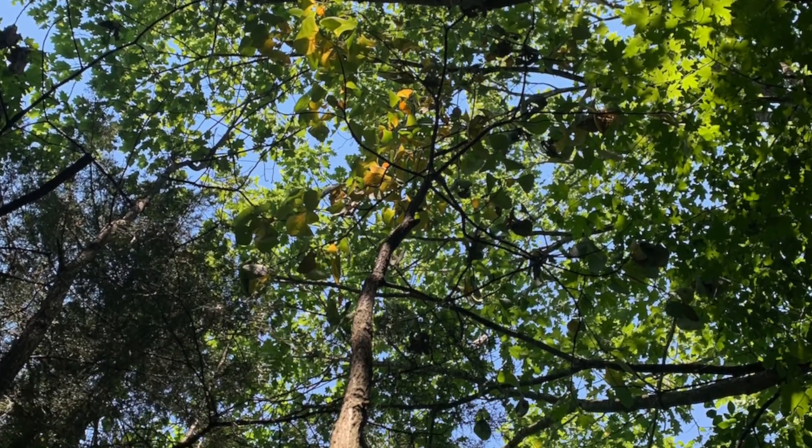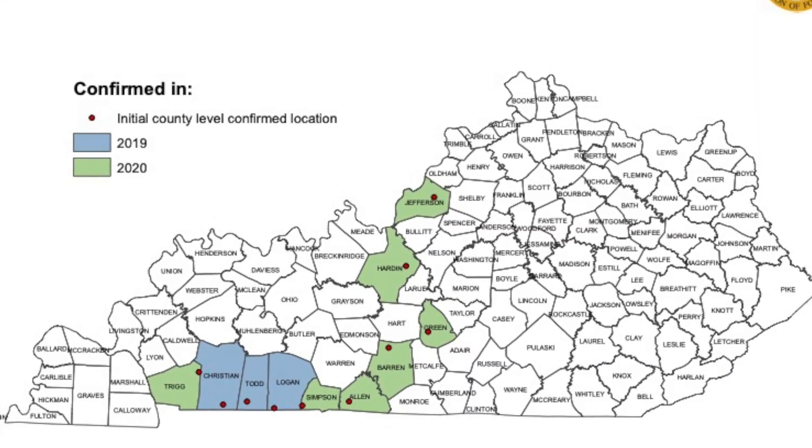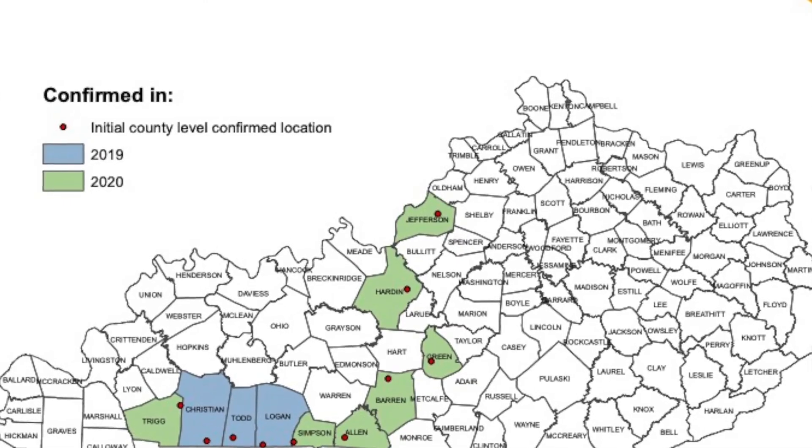Laurel wilt was first detected in Kentucky in 2019. Since that time, it's moved up through much of Kentucky from the western and southwestern part of the state across other western counties and even up into Jefferson County. As of 2021, it's in 10 counties.